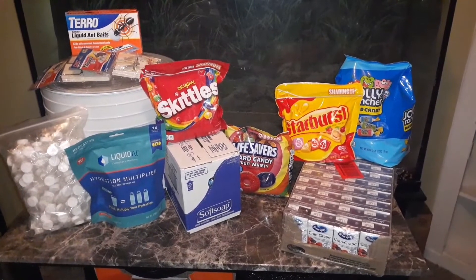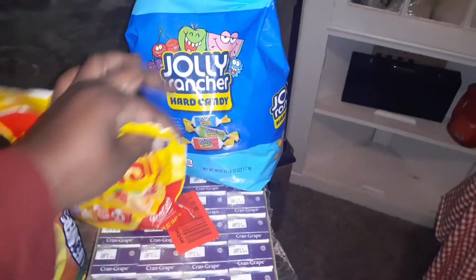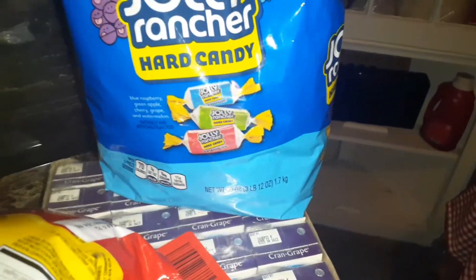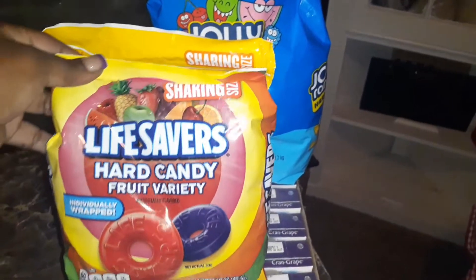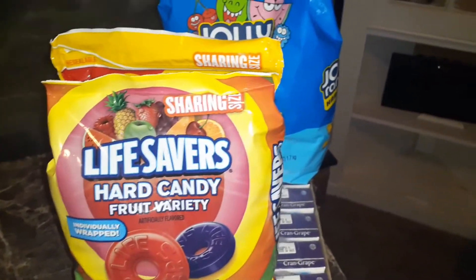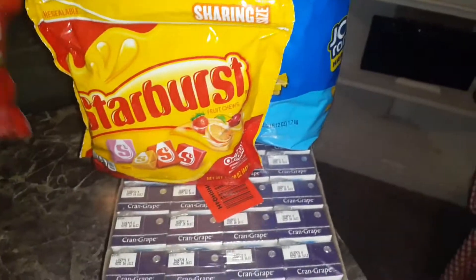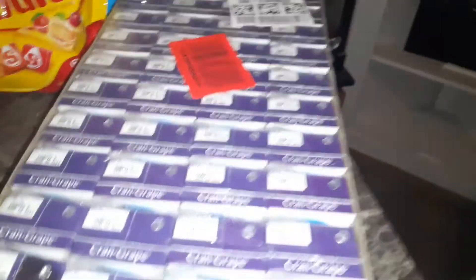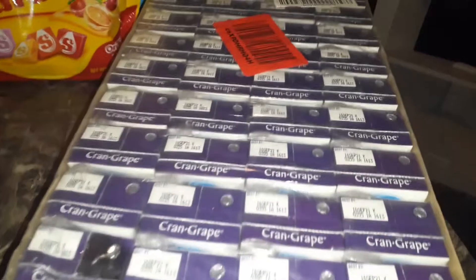Just received my packages from Amazon. Let's see what we have in: Starburst, a big bag of Jolly Ranchers hard candy — three pounds. Starburst, some Lifesavers hard candy with a variety of fruit. My favorite, some Original Skittles. And I found a big pack of the small juices, the Cranberry Grape Ocean Spray.